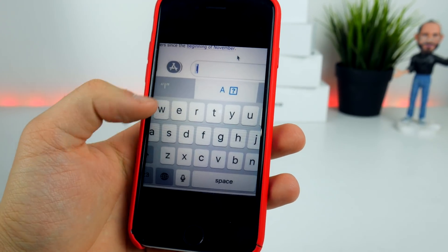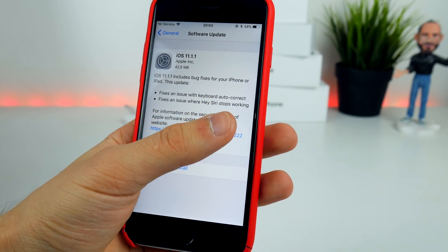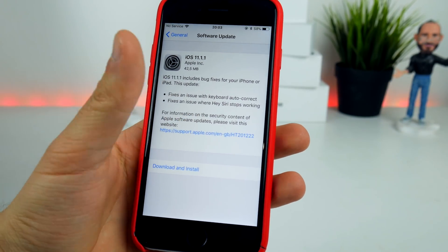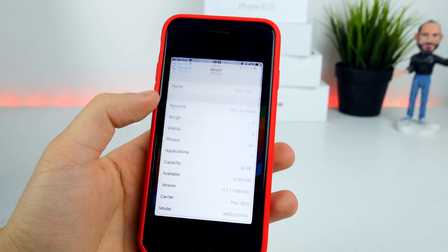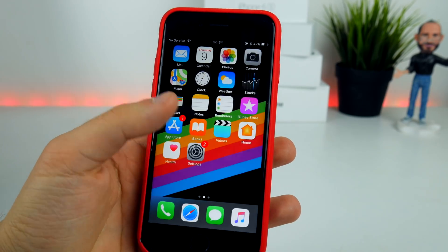That was absolutely ridiculous, but now this has been fixed. Also fixed is the issue with Siri, where Hey Siri would stop working after performing certain actions on your iPhone. As for the build number, we have 15B150.